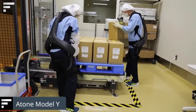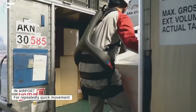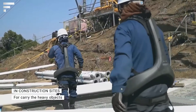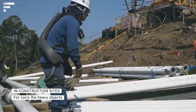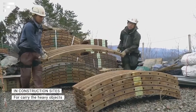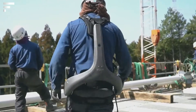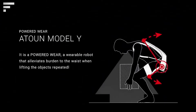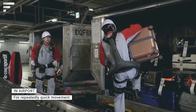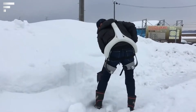The Atoun Model Y: today a great number of jobs still require using physical labor on a constant basis. However, inventions capable of significantly reducing their complexity already exist. The Japanese company Atoun, a subsidiary of Panasonic, has developed an exoskeleton specifically for heavy lifting. While wearing the Model Y, any load in your hands feels 40% lighter, and the exoskeleton itself weighs about 10 pounds.